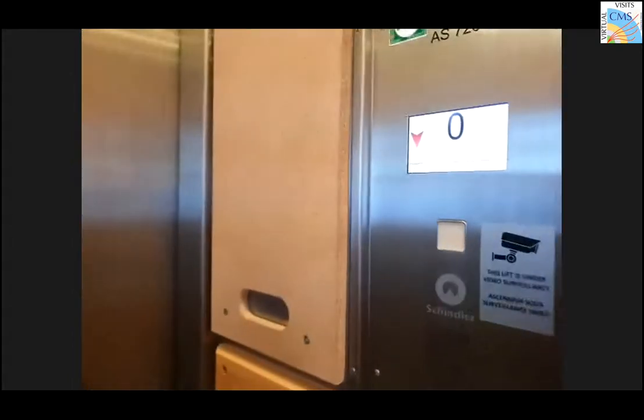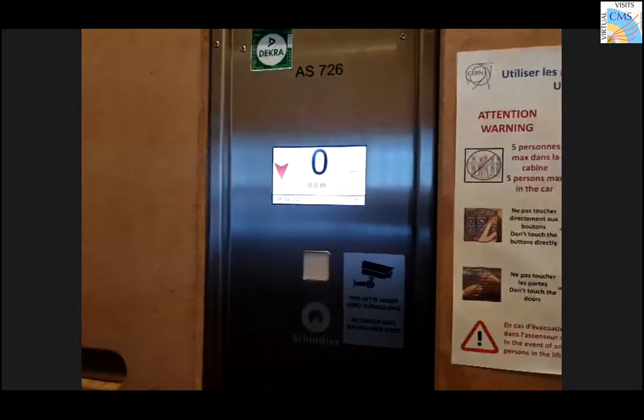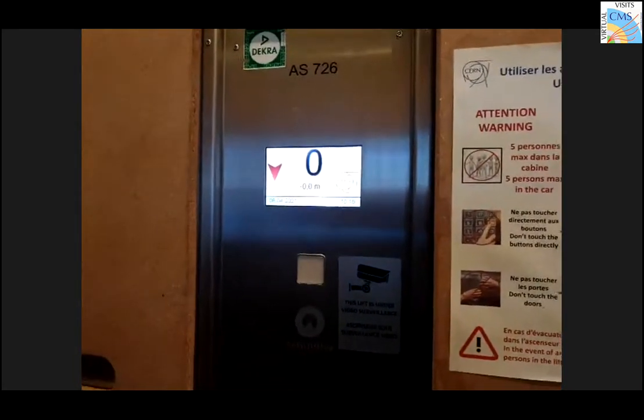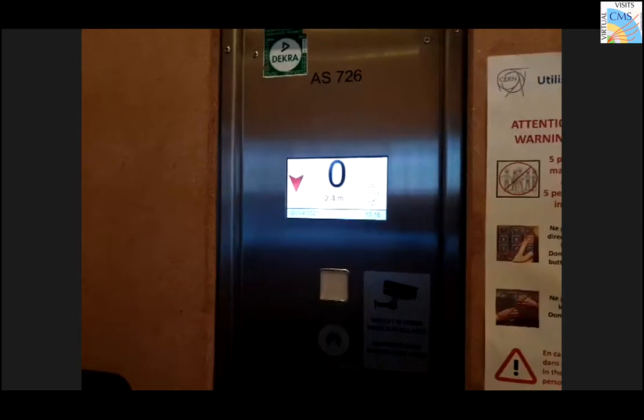Now we are in the elevator and we will go downstairs. We will lose connection on the way down but not on the way up — that is interesting.